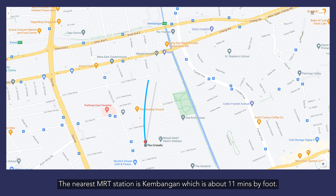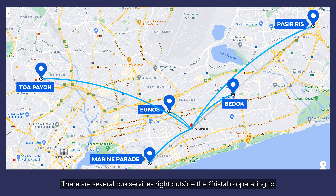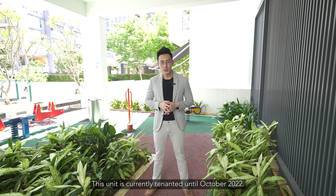The nearest MRT station is Kembangan, which is about 11 minutes by foot. There are several bus services right outside the Cristelo, operating to several locations such as Pasir Ris, Bedok, Marine Parade, and even Tampines. This unit is currently tenanted until October 2022.